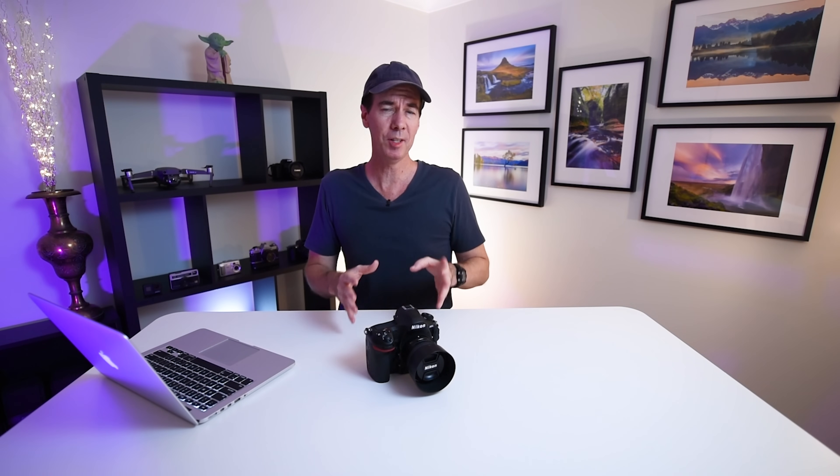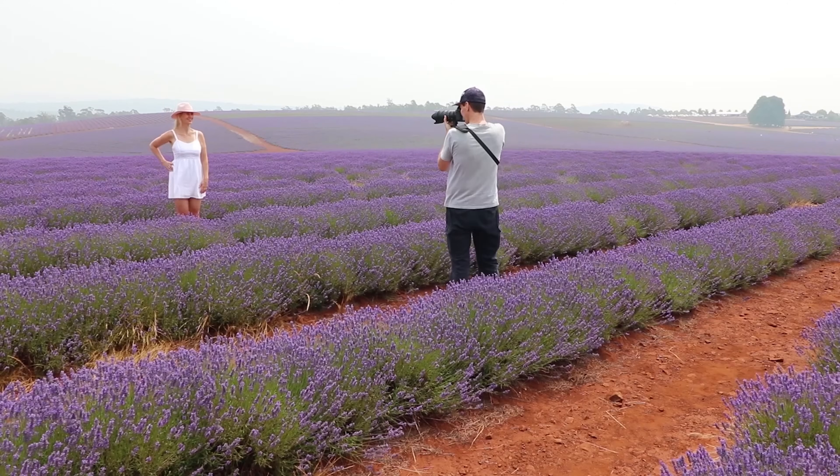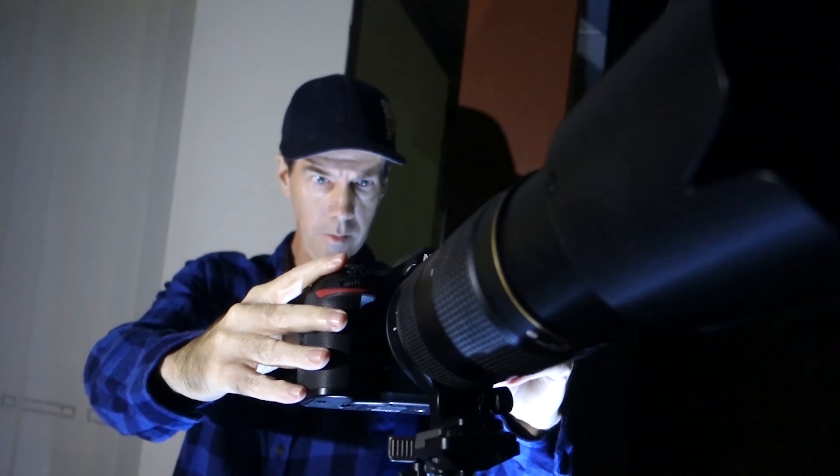If you buy a D850 this year, you're going to have a larger, more diverse range of F-mount lenses to choose from. Not to mention the huge range from third-party manufacturers like Tamron and Sigma. No matter what type of photography you like to do, there will always be an F-mount lens suitable for you.